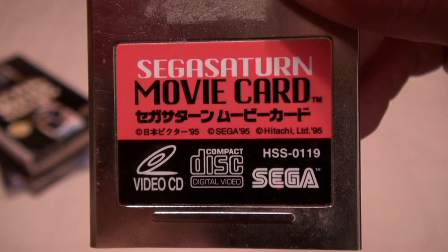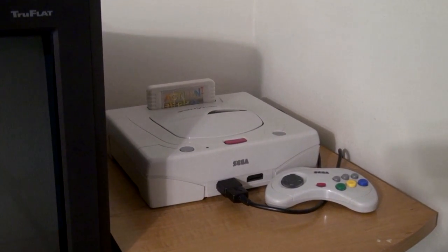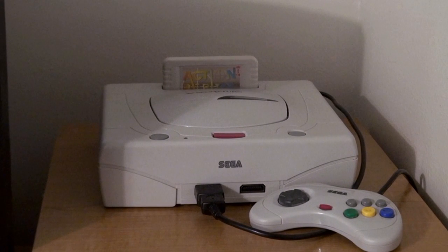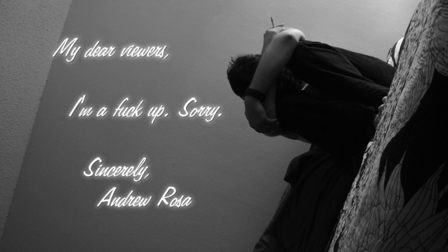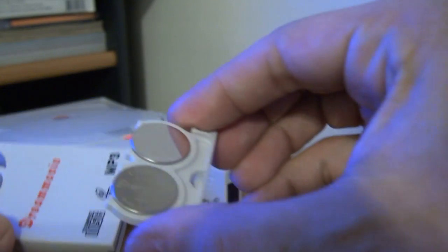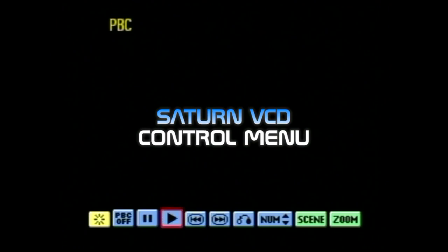The Saturn VCD is a card that stays in place and requires nothing else — if you're running it on a Japanese console, that is. Yes, there's a region lock; I really should have mentioned that in my last video — my apologies. The controller acts as a remote, so there's no messing around with batteries or the IR dongle. That's a big plus.